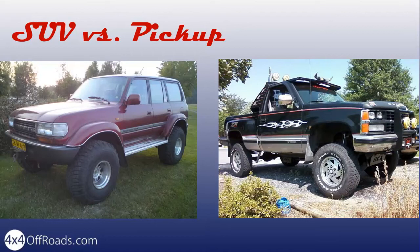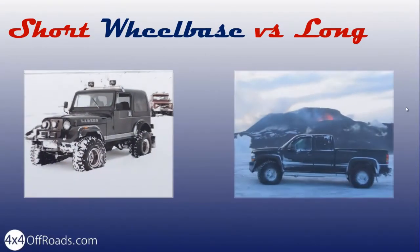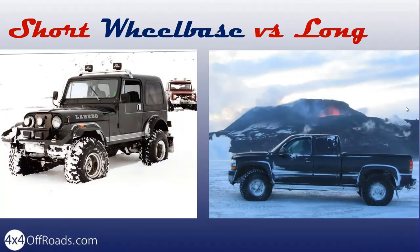SUVs are made to carry people and do it in some level of comfort. The traditional Jeep has a short wheelbase. Being short and lightweight means that it is easy to take to places that are narrow, and a Jeep is not easily high-centered.